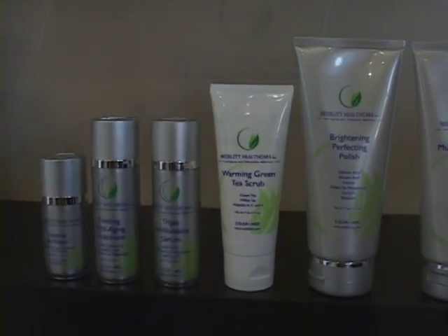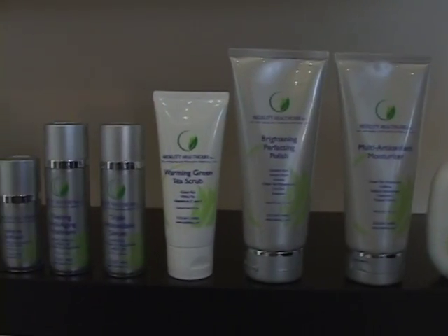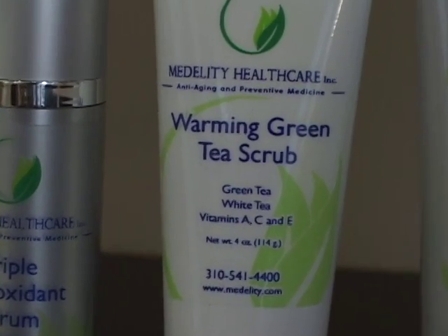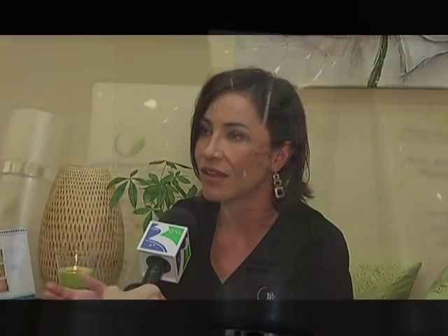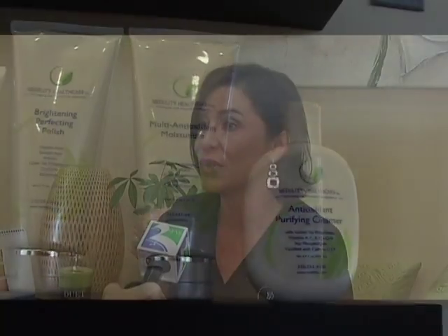We sell our own private label skincare, and we wanted something with a more natural feel around the office. We found a skincare line that has green tea in it — it's a great antioxidant that helps keep skin youthful and isn't very abrasive at all. Our clients love it. We have a foaming cleanser, a facial scrub that's a warming green tea scrub — when you put it on and add a little bit of water there's just this wave of warmth that heats over, so it's like a mini facial when you go home.